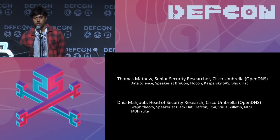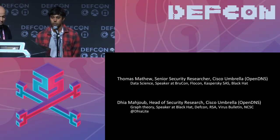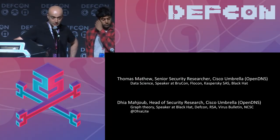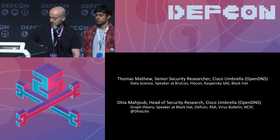My name is Thomas Matthew. I'm a researcher at Cisco Umbrella, formerly OpenDNS, and my main focus is on data science and machine learning. And I'm Dia, head of security research at Cisco Umbrella. My interests are in graph theory and security overall.